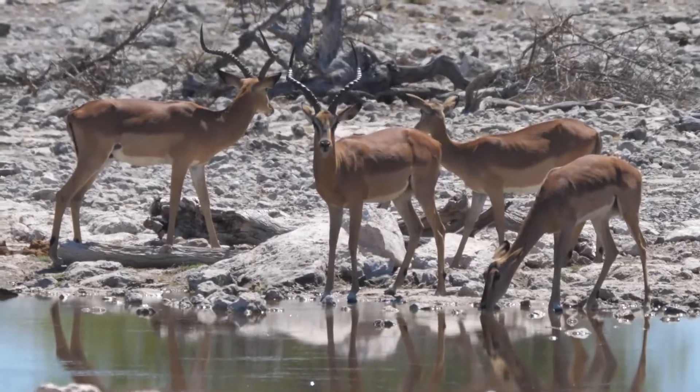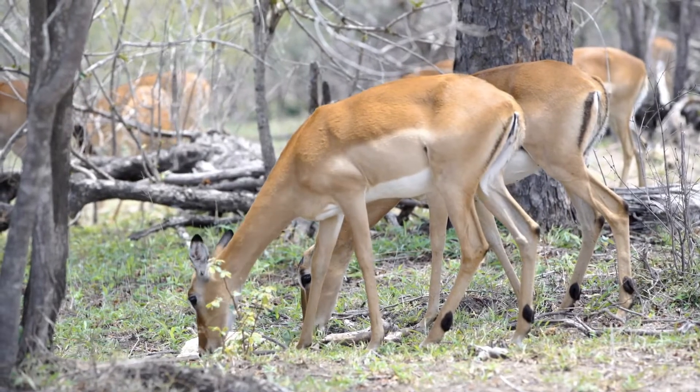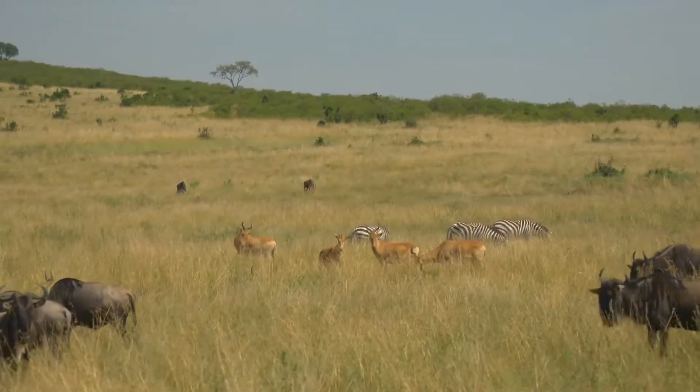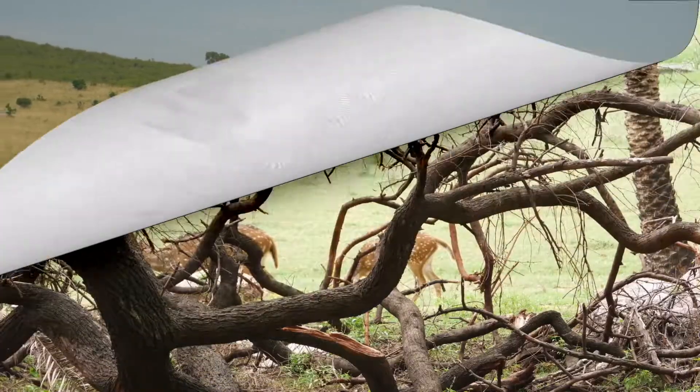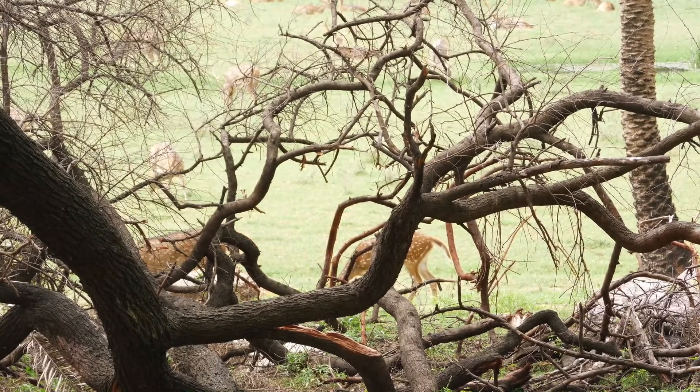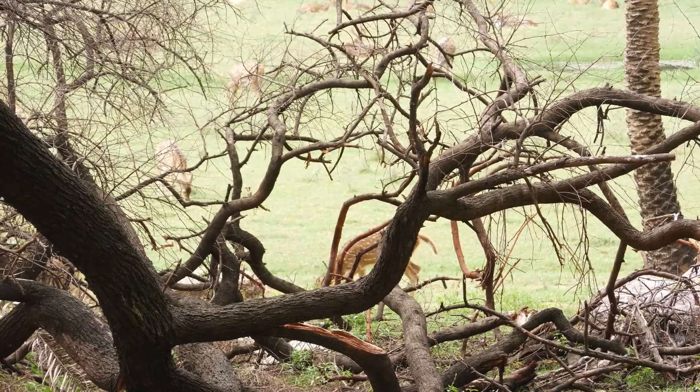Impalas are herbivores, and their diet consists mainly of grasses and leaves. Although they are not currently considered endangered, the impala population has declined in recent years due to habitat loss and hunting. However, the impala remains an important part of the African ecosystem, and its survival is crucial to the health of the continent's ecosystems.